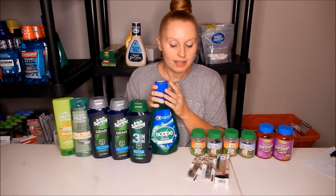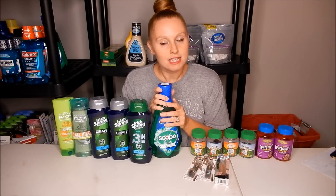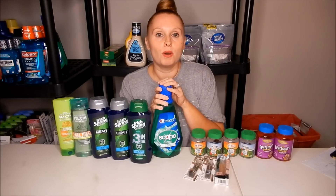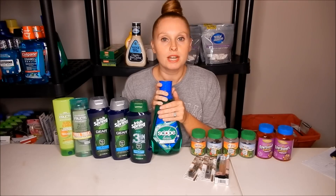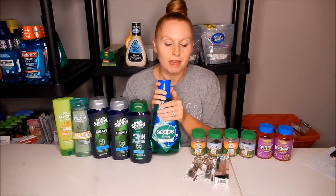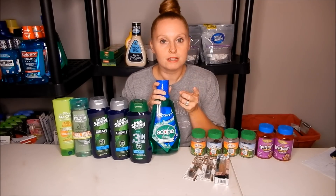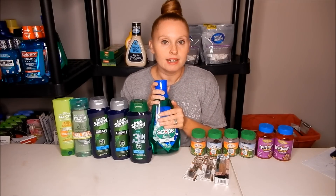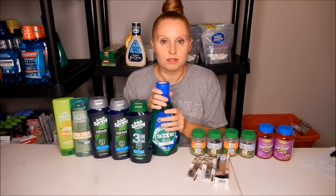The first deal is on the Scope mouthwash — these are the big one-liter bottles. They are $3.99, and when you buy one you get a $3.00 Extra Buck. There is a $1.00 off one Crest coupon in your CVS app, which brings your total down to $2.99, and you'll get back that $3.00 Extra Buck making it free. You can do this deal twice, but you can only use the coupon once, so one will be free and one will be 99 cents.